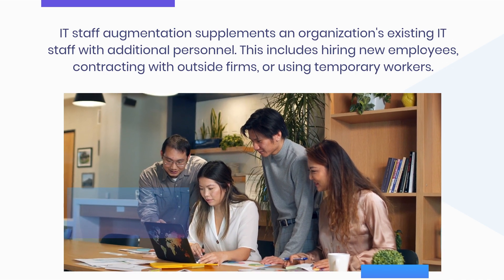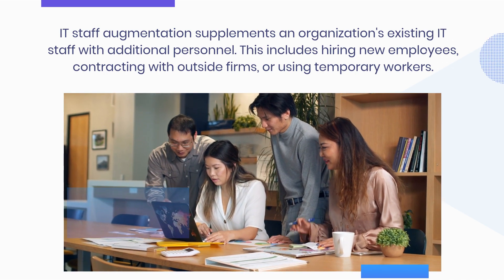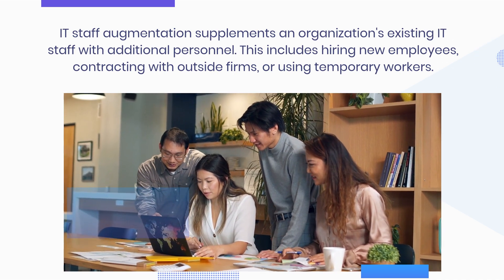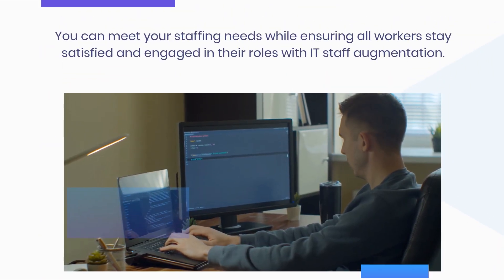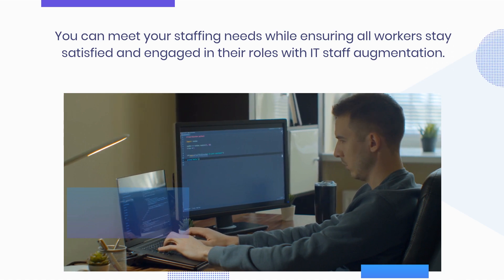IT staff augmentation supplements an organization's existing IT staff with additional personnel. This includes hiring new employees, contracting with outside firms, or using temporary workers. You can meet your staffing needs while ensuring all workers stay satisfied and engaged in their roles with IT staff augmentation.